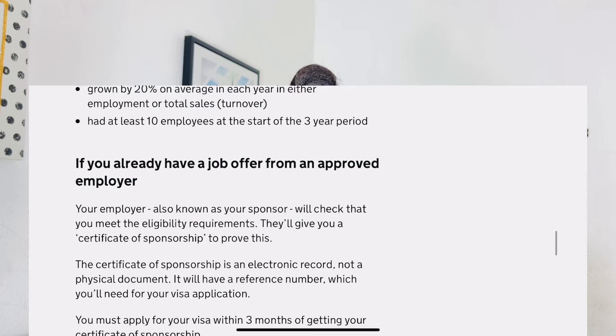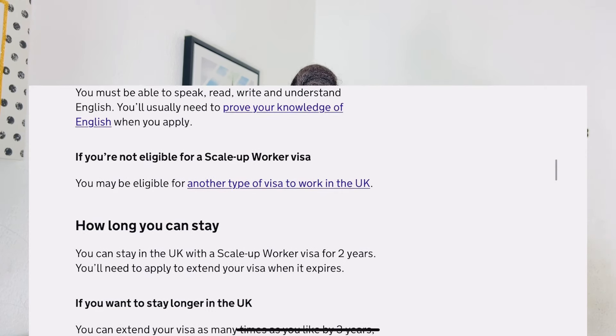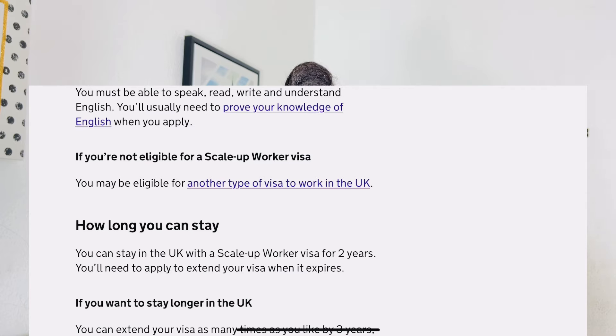Once you get your certificate of sponsorship, you have three months to apply for your visa. The certificate will specify the official start date of your job. With the Scale-Up Worker Visa you can stay in the UK for up to two years, and you will need to extend your visa when it expires. Once your employer gives you a six-month contract, you must work with them for those six months. After that, if treated well you can continue, but if not you can find different work — and for that new job you don't even need sponsorship.